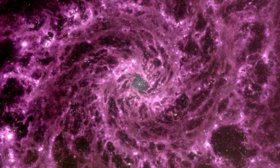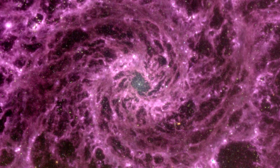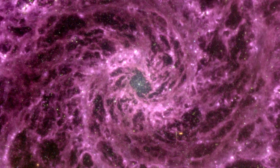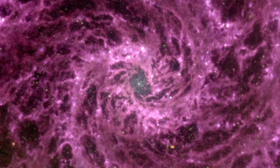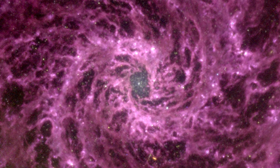The James Webb Space Telescope captured an astonishing image of the center of the spiral galaxy NGC 628, which might disclose significant information about how dust interacts in galaxies. The image is a combination of three sets of data from JWST's mid-infrared instrument team at various wavelengths.